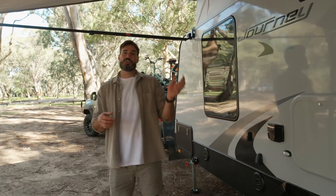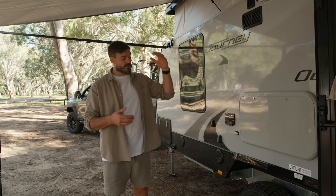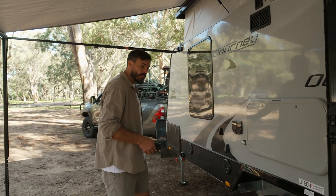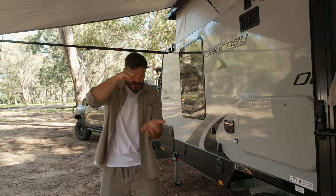The reason we chose the Journey Outback pop-top was, first of all, it's off-road capable. It's got the upgraded suspension, high clearance, long drawbar. It's low on weight. The pop-top comes down so we can get down those tiny little tracks.